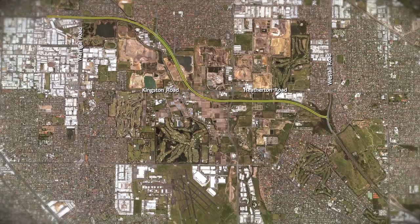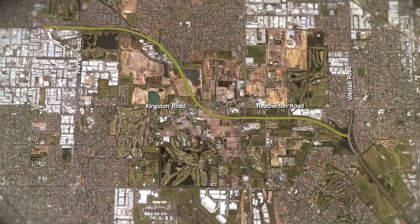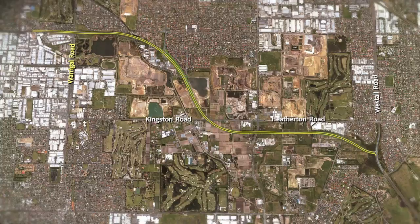The Dingley Bypass will be the next 6.4 kilometre section of the corridor to be built. The state government has committed 156 million dollars to build the road, which will have three lanes each way to connect Warragul Road in Moorabbin and Westall Road in Dingley Village.